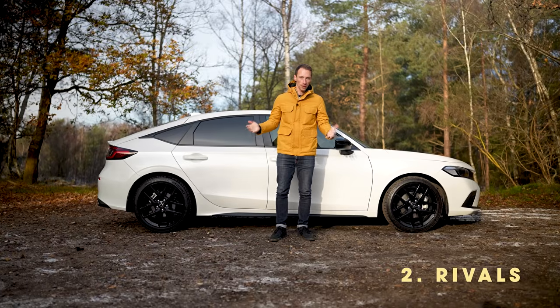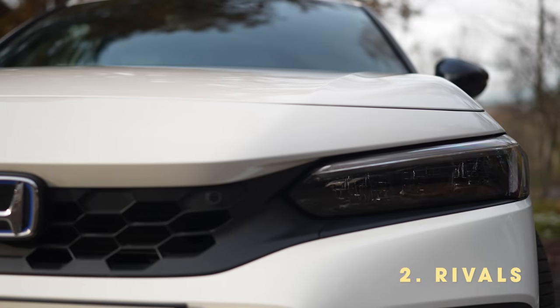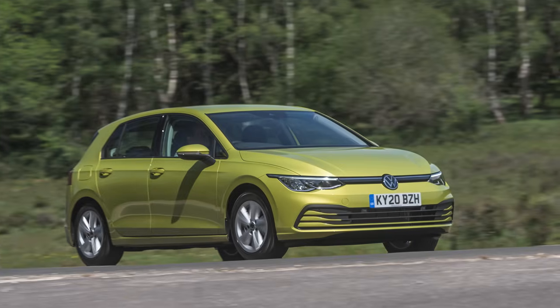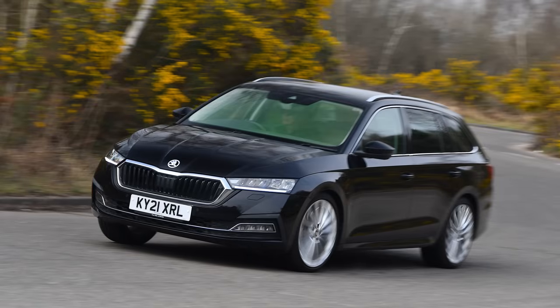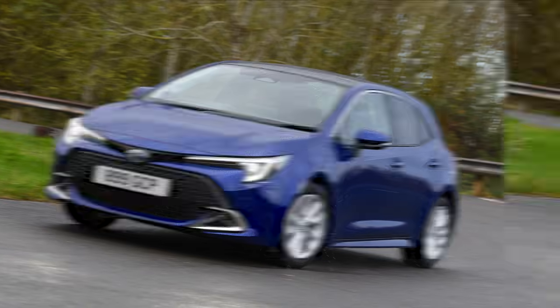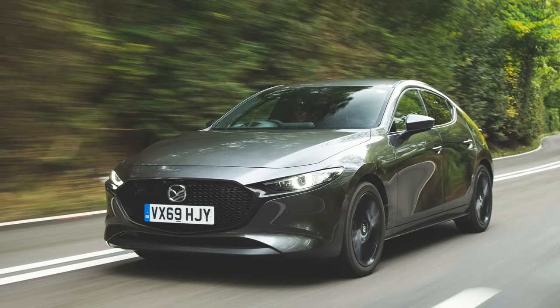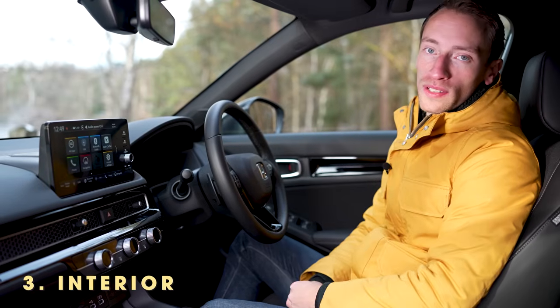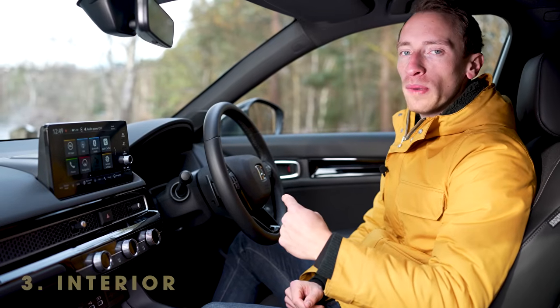If you're looking at the new Civic, you are spoilt for choice when it comes to alternatives, because this family hatchback is up against rivals like the Ford Focus, the VW Golf, the Seat Leon, the Skoda Octavia, the Toyota Corolla, even the BMW 1 Series and the Mazda 3 and many more. So that's a lot of very good options in this class. Does the Civic stand out compared to them?